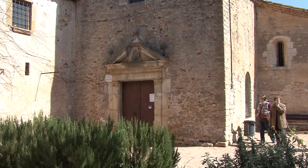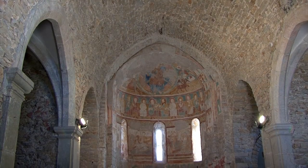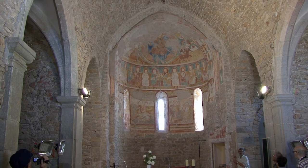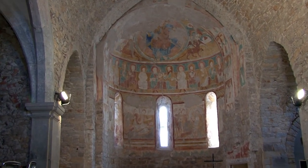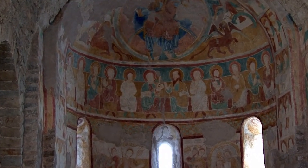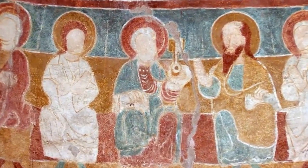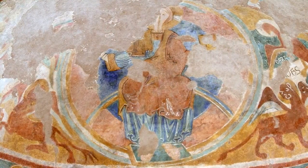Sant Pau de Fontclara és un edifici amb façana barroca, però amb una sola nau romànica, capsada per un absi semicircular, decorat amb unes extraordinàries pintures romàniques que han estat restaurades recentment amb molt d'encert. Els dotze apòstols se situen a la franja més vistosa de les pintures. La clau de Sant Pere ens mostra aquest primer papa de l'església. Del Pantocràtor se'n conserva un bon bocí, però escapçat.